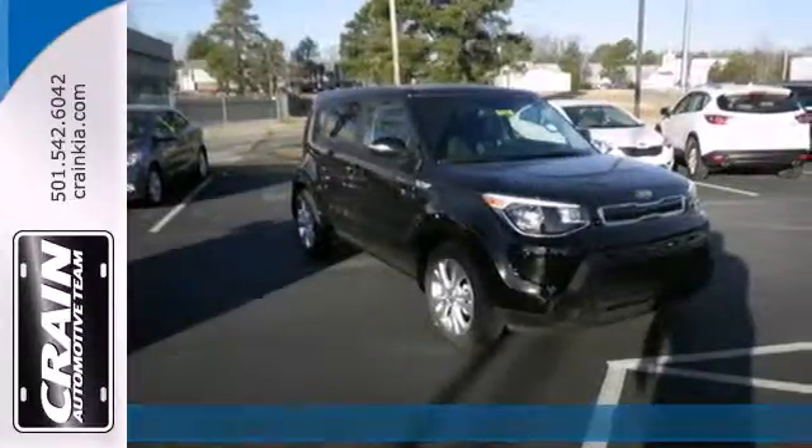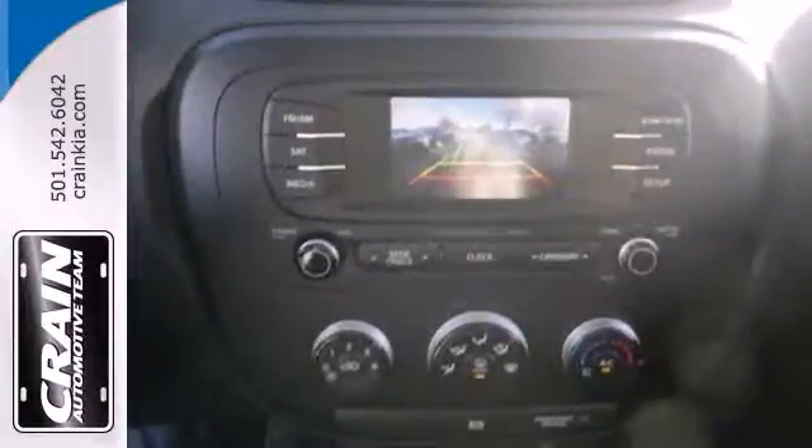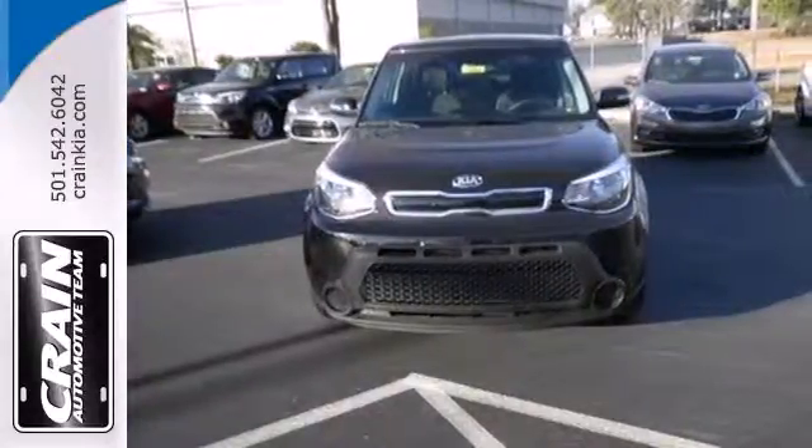Pack anything into the spacious interior with the included split folding rear seat. Safety doesn't take a back seat, with stability and traction control, heated mirrors, and a multiple airbag system.